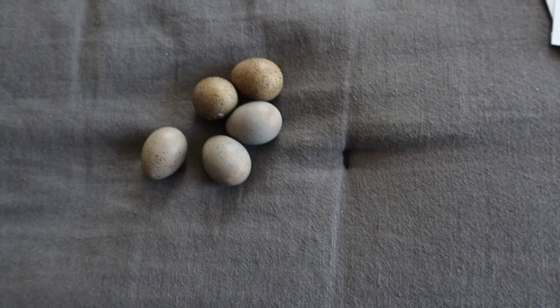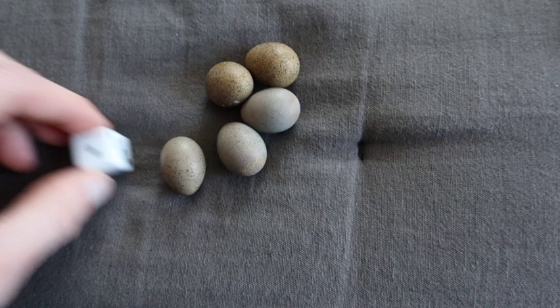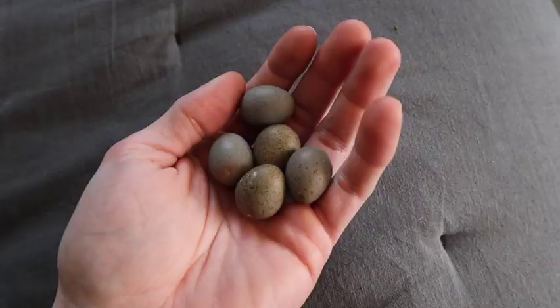I like to show people perspective — just how small button quail chicks are. Here's a die — they're literally the same size as a die. It's insane that a chicken actually hatches from something this small.